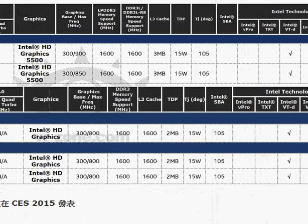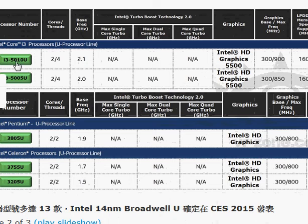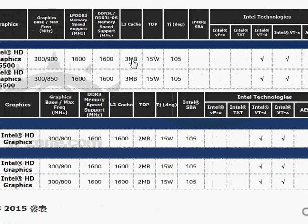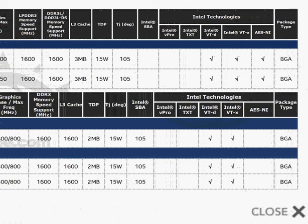Most of the information we have is from an Intel slide that has been leaked. We can see it's the 5010U at 2.1 GHz with 2 cores and 4 hyper-threads, and it comes with HD Graphics 5500. The GPU base clock is 300 MHz with a 900 MHz turbo — so even though the processor itself does not support turbo clocking, the integrated HD graphics does. It comes with 3 MB of LLC cache, similar to earlier Haswell processors. The package is BGA, so you cannot remove this processor from the motherboard — it is soldered directly to the motherboard.